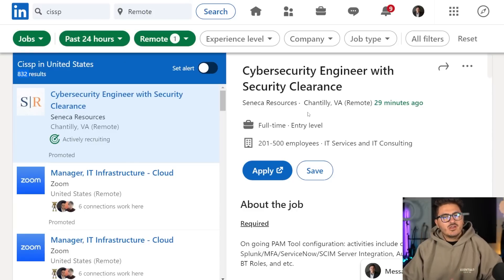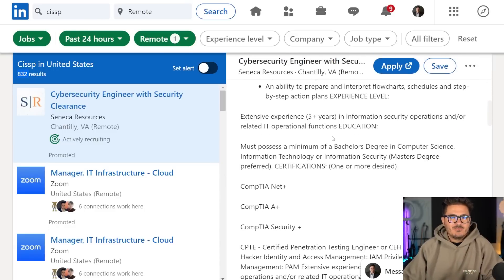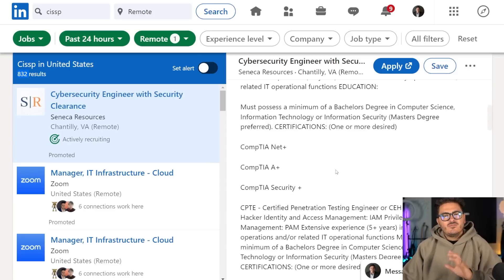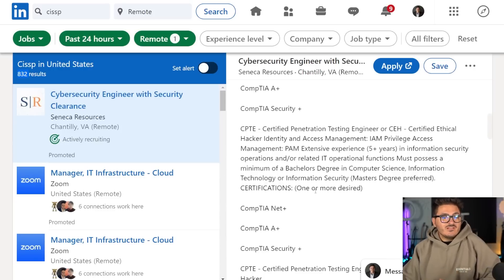While we're on job postings, let's talk about them. What employers want on these postings is typically a unicorn. They do have minimum requirements — read through and see if you meet them. If you feel like you meet a decent amount, go ahead and apply. You're probably not going to have every certification or all the experience they want, but the worst that can happen is someone says no. If you think you're qualified, just throw your resume in.